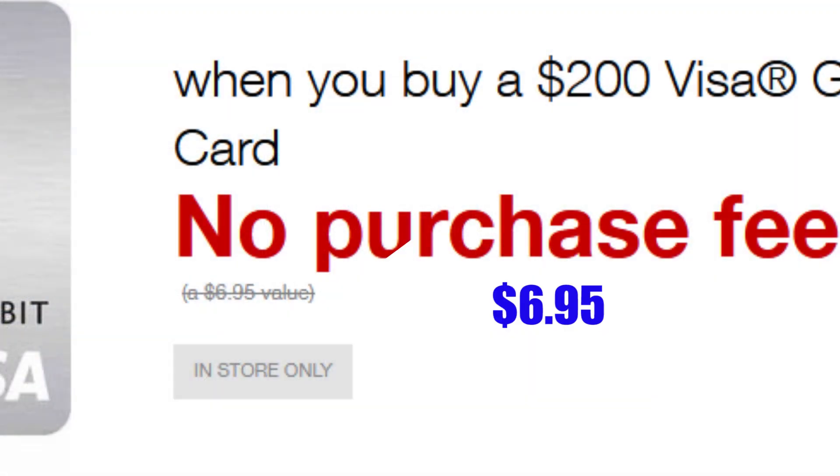you can receive additional points by making purchases of the Visa gift cards, because Staples is waiving the fees, which are typically $5.95 or $6.95. If your credit card gives you additional points, that means you can get more points by buying these Visa cards and then using them for your normal purchases.